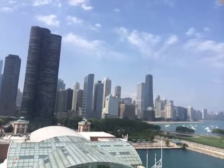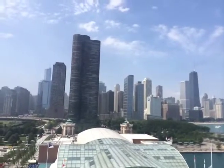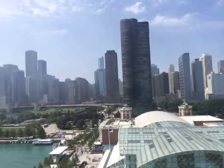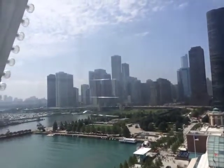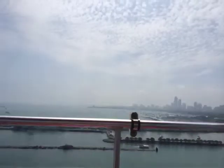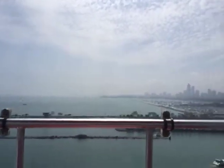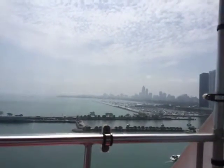As you look towards the south along the lake, you can see the spectacular museum campus. The dome building to the east is the Adler Planetarium, and the building to the west is the Shedd Aquarium. If you look a little further west on the museum campus, you'll spot the Field Museum of Natural History with its striking pillars.